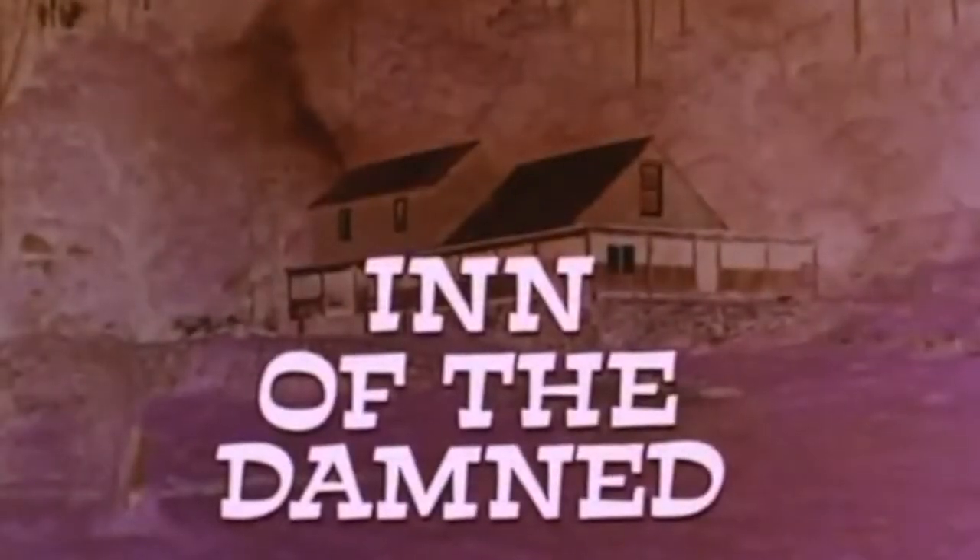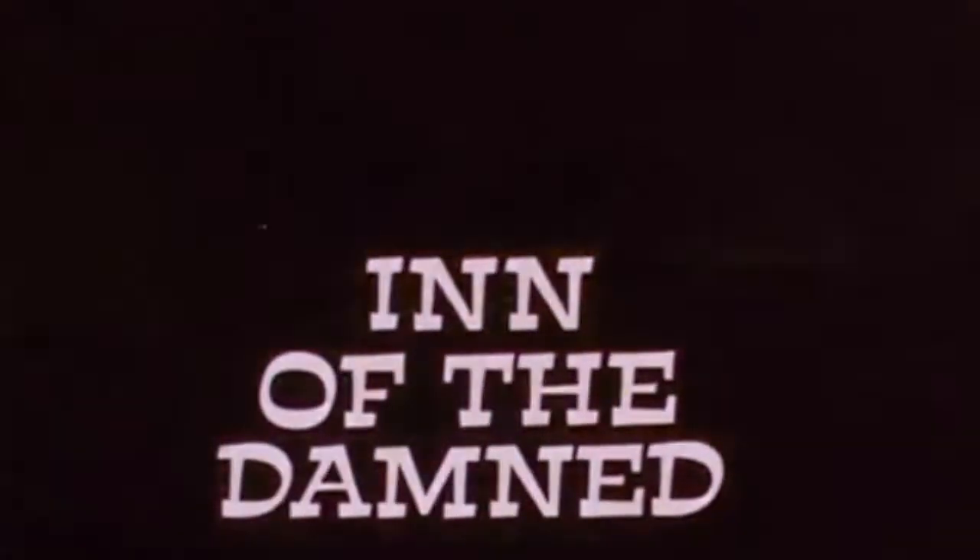Inn of the Damned will not be for everyone, but those who are more vested in cinema history and the western genre will take away the most from this film. I think it's quite haunting, it's almost surreal, it uses the Australian wilderness to maximum effect, and it just deserves far more recognition than it gets.